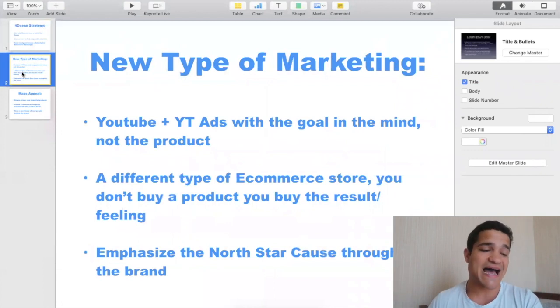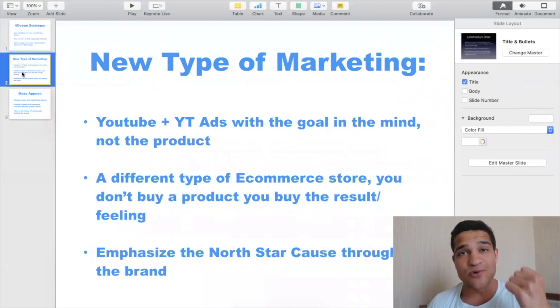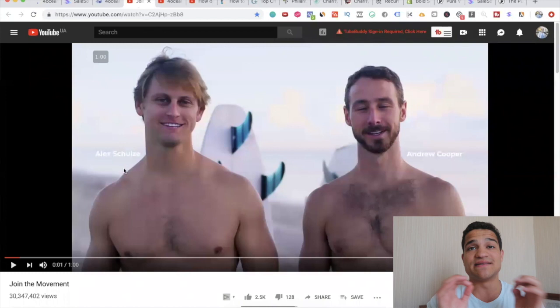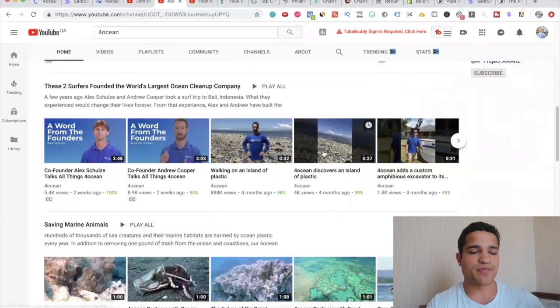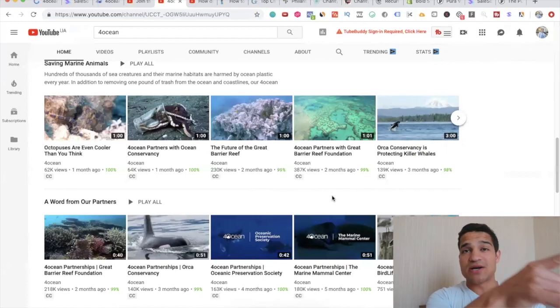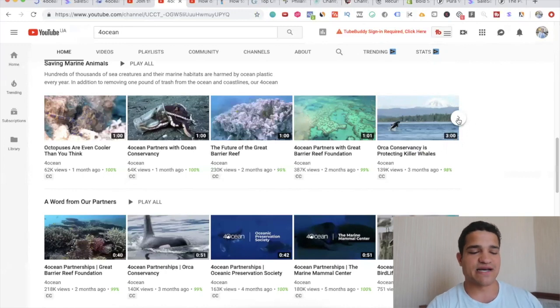Back to the strategy: they're doing YouTube plus YouTube ads with that Polaris Star / North Star goal in mind. They don't have the product in mind — they're not trying to sell you the product. All they're trying to do is get you to contribute to the mission and join the movement. Their ad is built that way — it's not 'buy this product, it's 50% off, it's on sale.' It's 'join our movement of cleaning the ocean.' On their YouTube channel, they talk about walking on an island of plastic, partnering with Ocean Conservancy, and the future of the Great Barrier Reef.